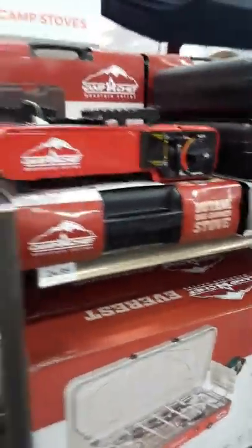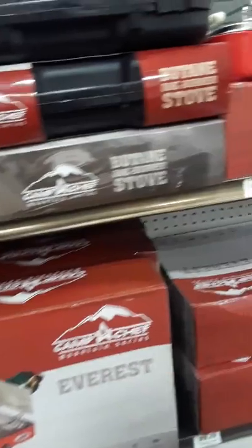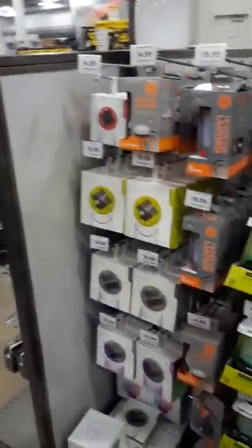We're looking at some of the camp stoves — butane-lighting camp stoves. They have them for about $24.99 and all the way up to about $130. Comparing to other places I've seen these, this is actually about the medium price, so they're not trying to shaft you. We've also got some solar lanterns and flashlights.